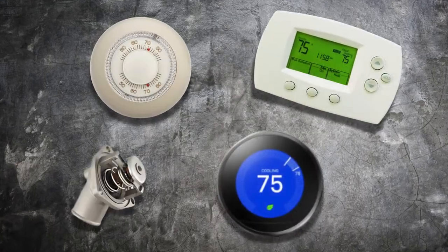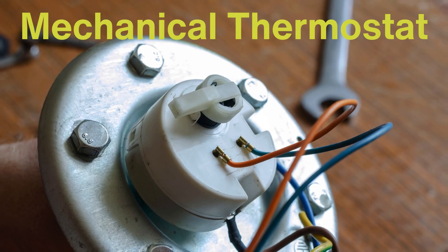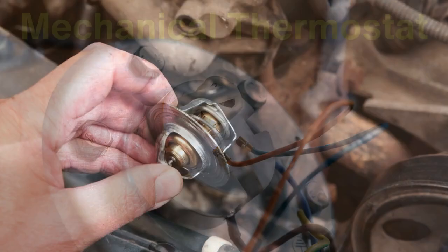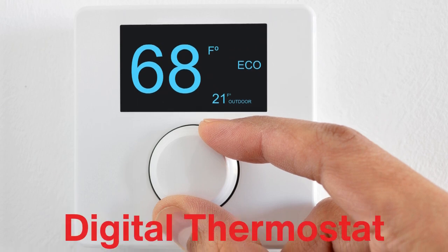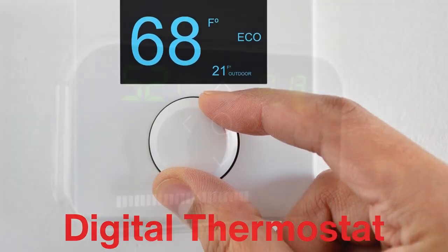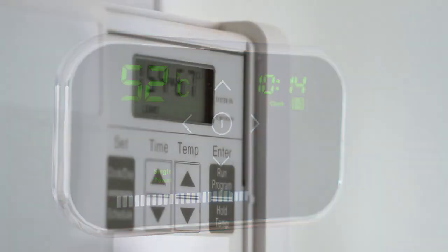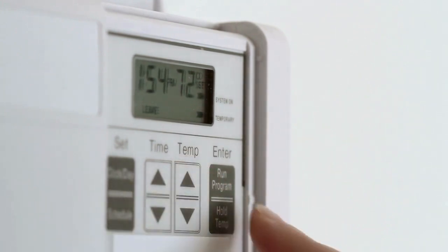There are different types of thermostats on the market, each catering to specific needs and preferences. The most basic type is the mechanical thermostat, which, like its early counterparts, relies on a bimetallic strip to sense temperature changes. These thermostats are simple and reliable, but lack the advanced features of newer models. Next up are digital thermostats, which have become the standard in most homes today. These use electronic sensors to detect temperature changes and are much more accurate. They often come with a digital display and many are also programmable, allowing you to set different temperatures for different times of the day or week, which can help save energy and money on your utility bills.